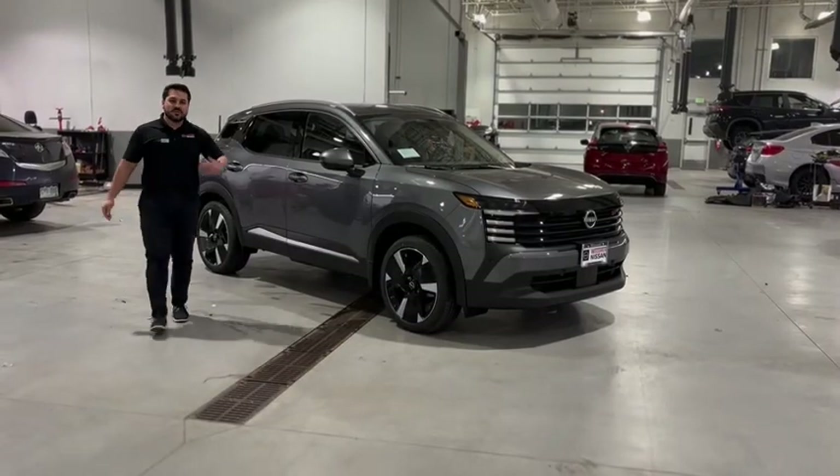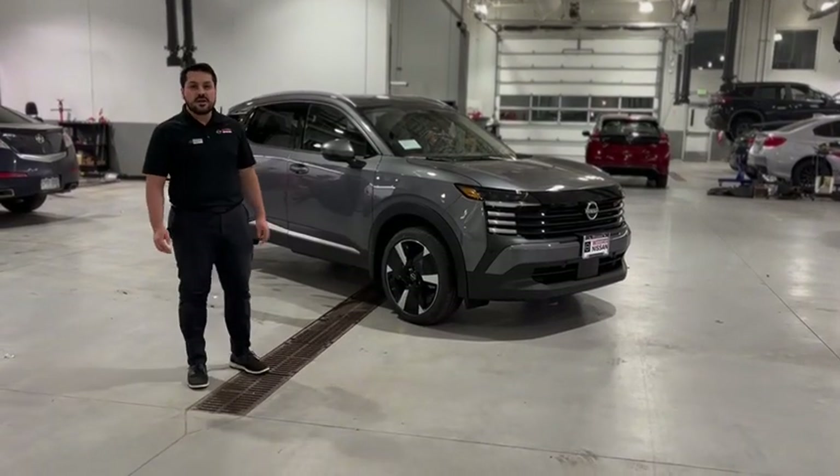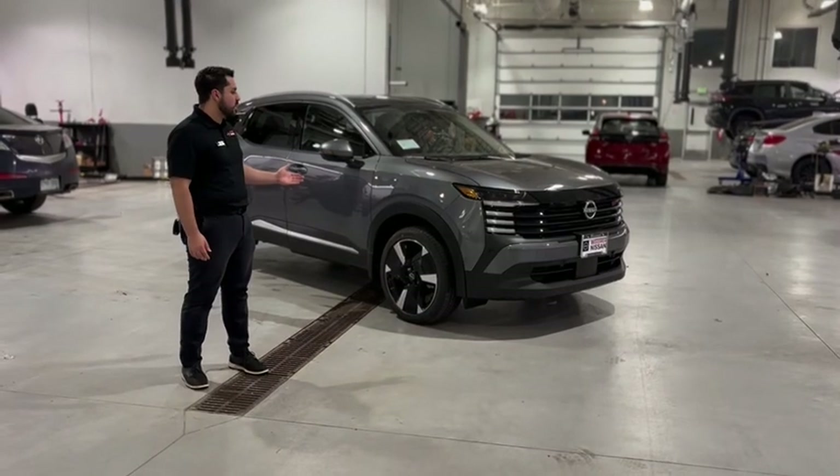Welcome everyone, my name is David. I'm a sales consultant here at Woodman Nissan and right behind me I got the brand new 2025 Nissan Kicks.